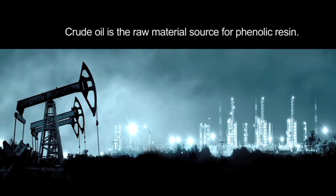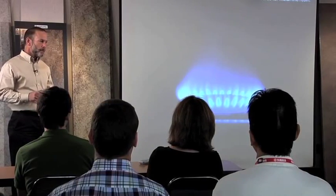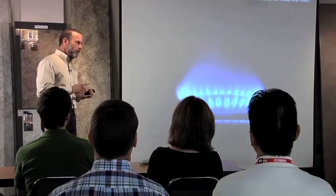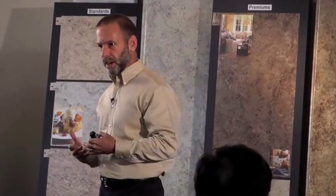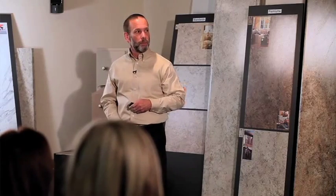We do have a few skeletons in our closet — we use resins. These resins come from petroleum-based products. Crude oil is the raw material required to produce phenolic resin, and natural gas is used to produce melamine resin. The phenolic resin provides toughness to the craft paper so it can be handled and machined without chipping or breaking. The melamine resin provides the clear, hard, durable surface that maintains the integrity of the decorative layer for the lifetime of the laminate.